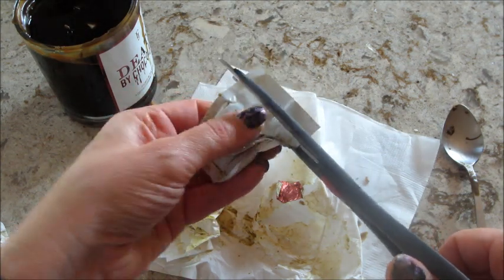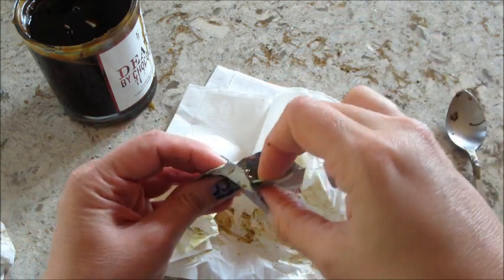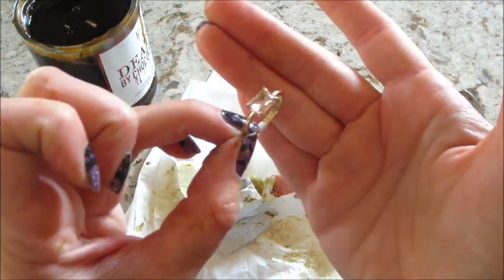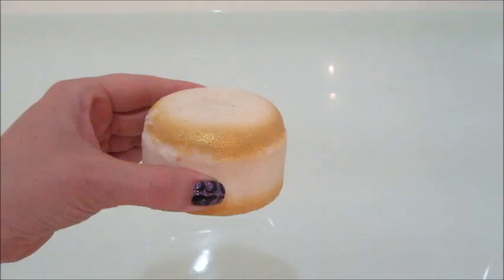I cut it open and I'm pretty sure I got the most plain ring from the collection. There's not much to this one — it's just a rectangle stone. But I did get some other really cool ones.